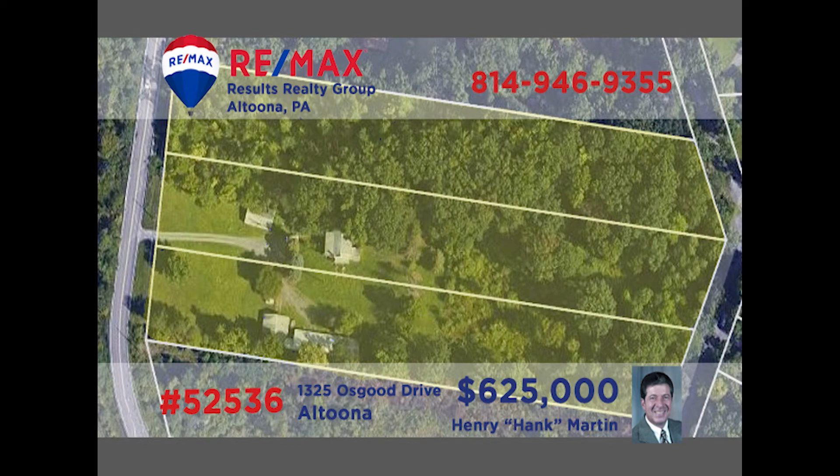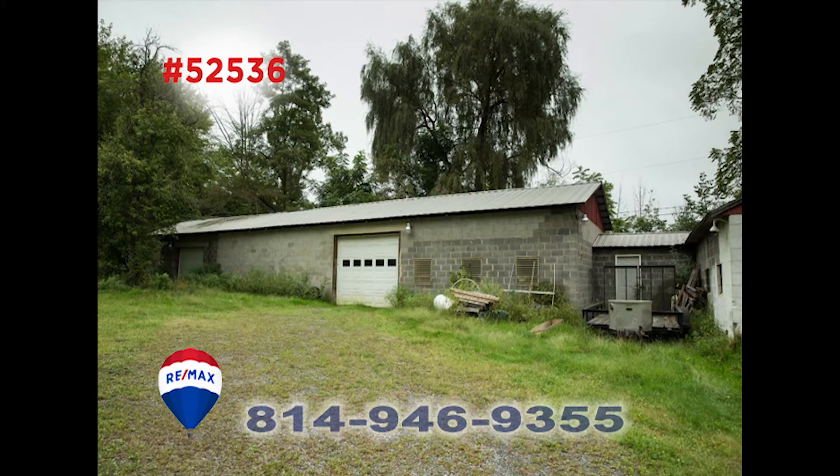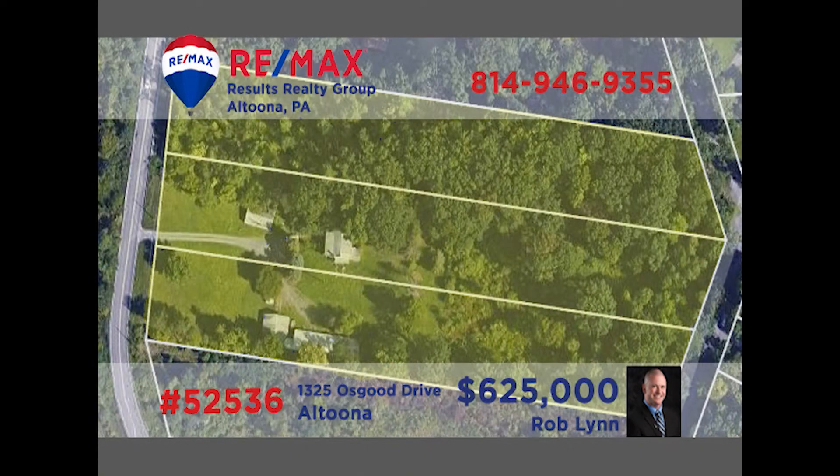Location, location — Rob Lynn and Hank Martin are excited to present this once-in-a-lifetime opportunity to build in a phenomenal area. This six-and-a-half-acre lot is located at the gateway to Logan Town Center. It offers a tremendous amount of daily traffic flow and quick, easy access to major highways. While this is an amazing place for business, you might also want to build your dream home here. Call Rob or Hank today for all of the details.